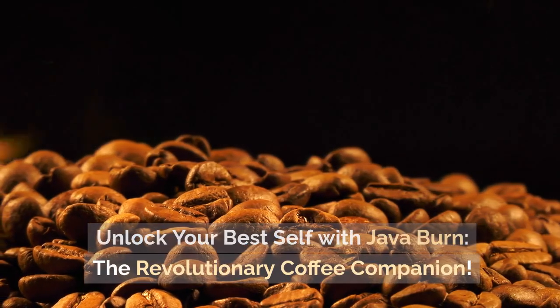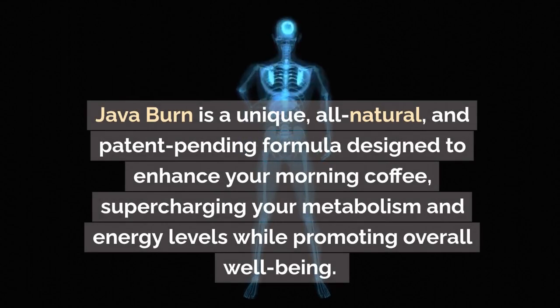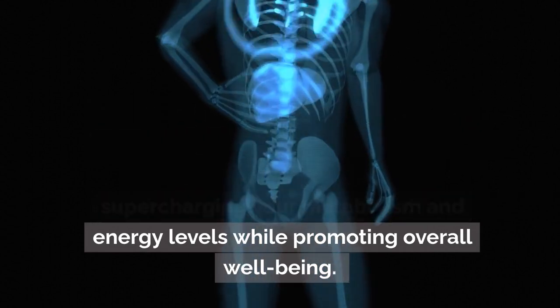Unlock your best self with Java Burn, the revolutionary coffee companion. Java Burn is a unique, all-natural, and patent-pending formula designed to enhance your morning coffee, supercharging your metabolism and energy levels while promoting overall well-being.